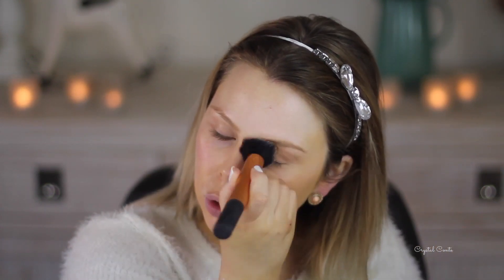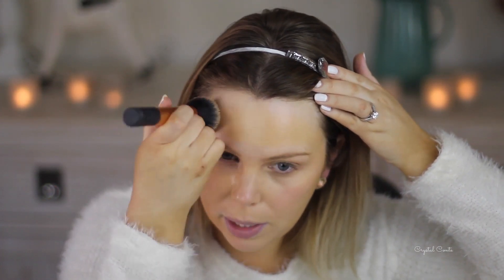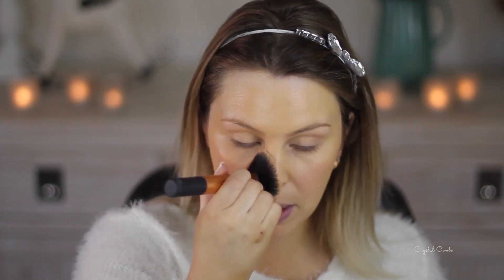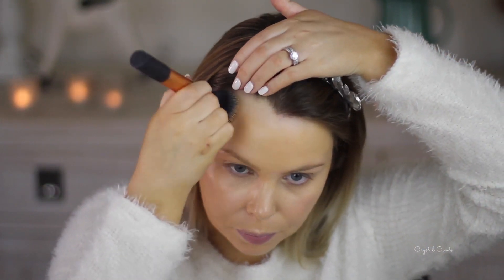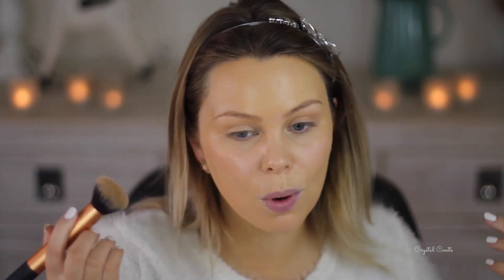I've just done heaps of makeup tutorials lately and no chit-chat get ready with me videos. Do you guys even like these? I find my tutorials are more popular so I've just been doing those lately. Today it's a Sunday - I went to the gym this morning, cooked some food, and just been chilling at home. Don't want to go back to work tomorrow! I'm going to take my beauty blender and bounce it over the top.